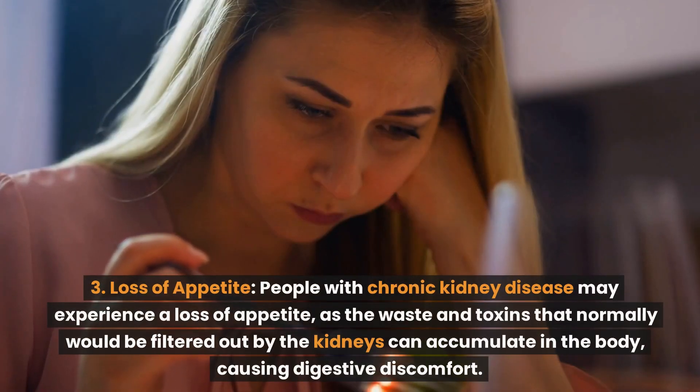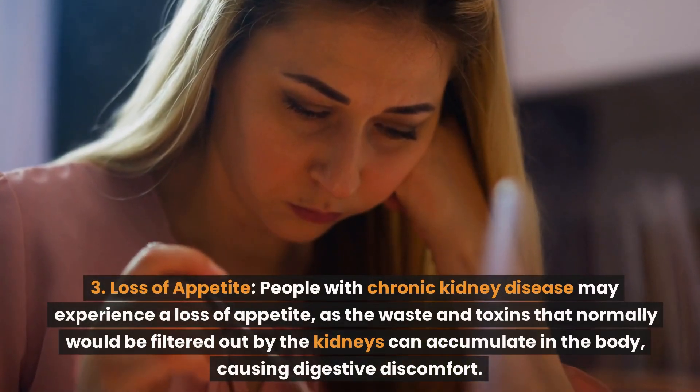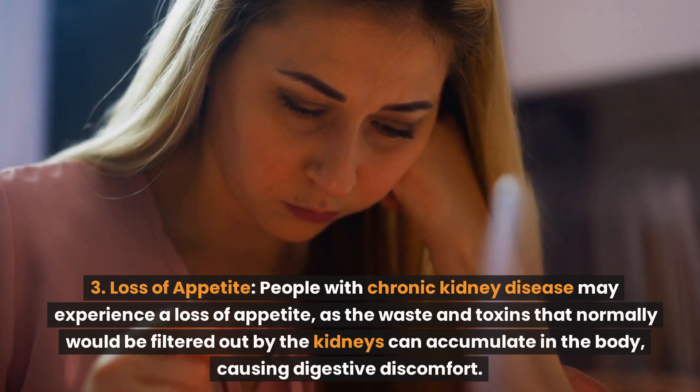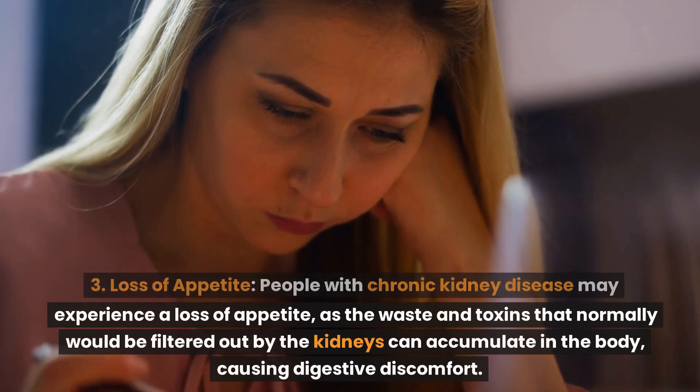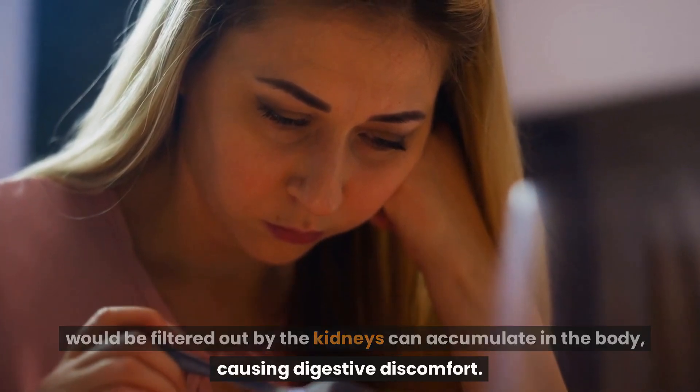Number 3: Loss of appetite. People with chronic kidney disease may experience a loss of appetite, as the waste and toxins that normally would be filtered out by the kidneys can accumulate in the body, causing digestive discomfort.